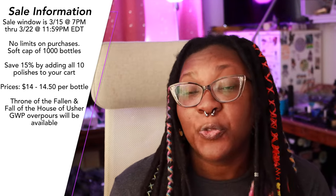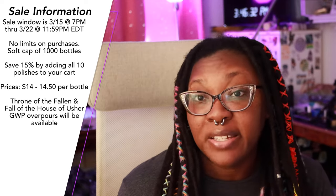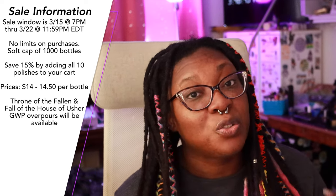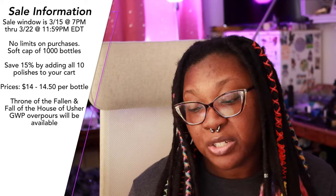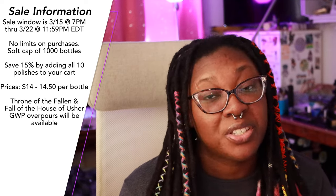As far as sale information goes, this collection launches on March 15th at 7pm Eastern Time on the Bee's Knees Lacquer website. It will be open for a week-long pre-order ending on the 22nd at 11:59pm Eastern Time. There are currently no limits in place for the main collection, but there is going to be a limit on the mystery bags. All polishes in the main release are priced between $14 and $14.50, and if you pick up all 10 polishes there will be an automatic 15% discount. There will be some overpours available from the Throne of the Fallen release, plus Fall of the House of Usher freebies. There is a soft cap of 1,000 bottles of ready-to-ship polishes; everything else will be on pre-order.